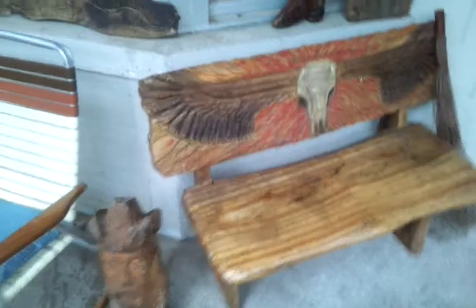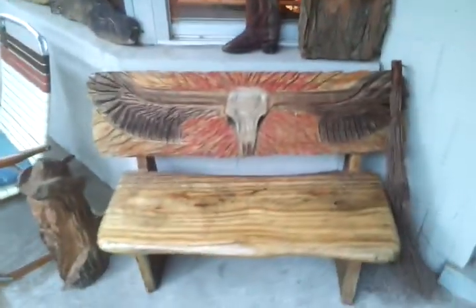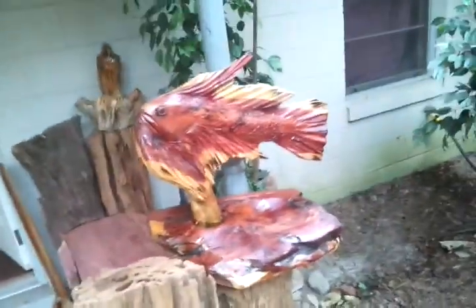And we got some stuff over here in the window. Another eagle. Chair. Benches — benches are good. He likes doing benches; he can carve both places, the back and the bottom. An Indian. A boot. We got a surfboard. A bird. Another bench. An owl. A surfboard. And this really cool looking fish.